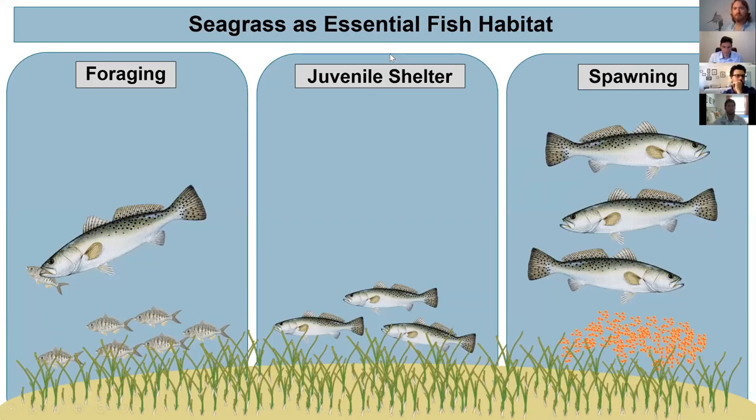Many of these fish can utilize Indian River Lagoon habitat such as seagrass meadows for foraging on smaller invertebrates or forage fish, for juvenile shelter, and for spawning aggregations. My research focuses on the links between seagrass, forage fish, and larger recreationally important predators.